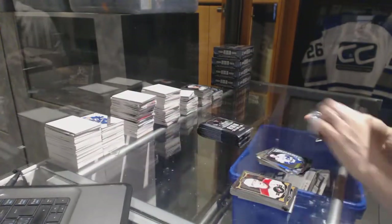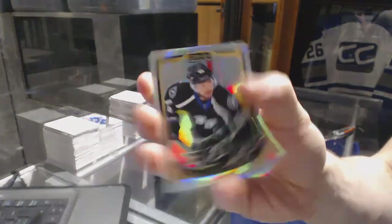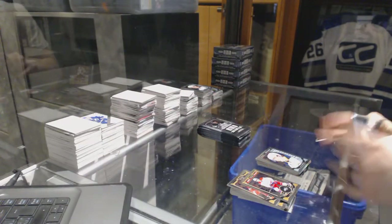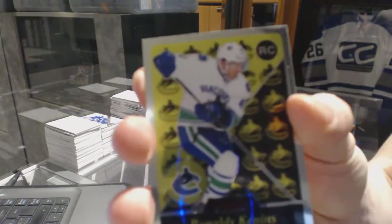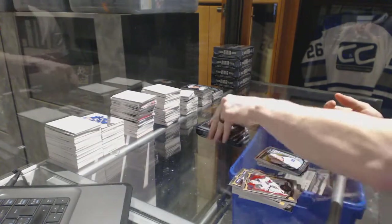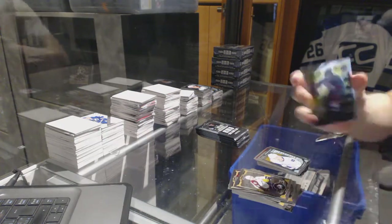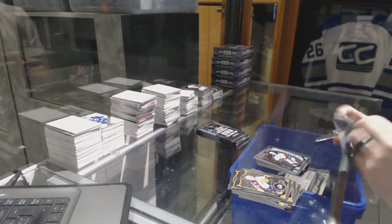And a Marquee Rookie for the Canucks, Ben Hutton. Rainbow for the Lightning, Nikita Kucherov. And a Marquee Rookie for the Sabres, Jack Eichel. Retro Rookie for the Vancouver Canucks, Ronalds Kenins. Retro for the Red Wings, Pavel Datsyuk. And a Marquee Rookie for the Canucks, Hunter Shinkaruk. Retro Rookie for the Avalanche, Mikko Rantanen. And a Marquee Rookie for the Ducks, Nick Ritchie.